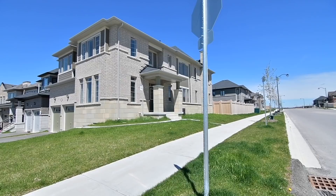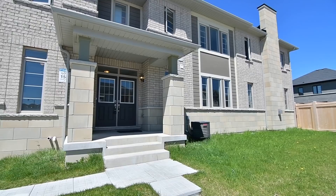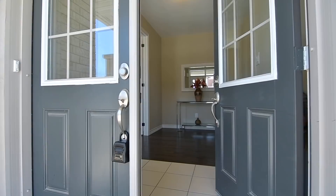Welcome to 2 Deepwood Crescent, a four bedroom executive home with four washrooms, situated within the desirable Sharon Village community of East Gwillimbury. Located on a premium sized corner property, this brick and stone home has huge windows throughout and enjoys an abundance of natural lighting with its east, north and south facing exposures.